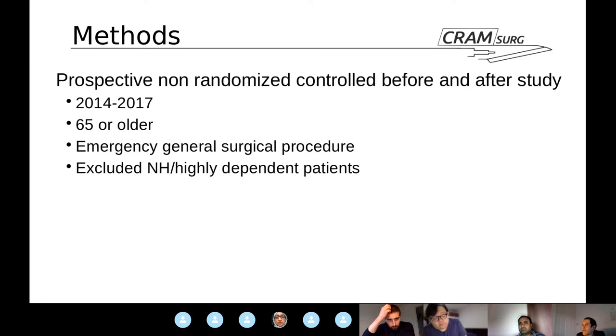Let's dig into the methods. This is a prospective non-randomized controlled before-and-after study. They enrolled patients between 2014 and 2017 who were 65 years old or older, undergoing an emergency general surgical admission that included a procedure.